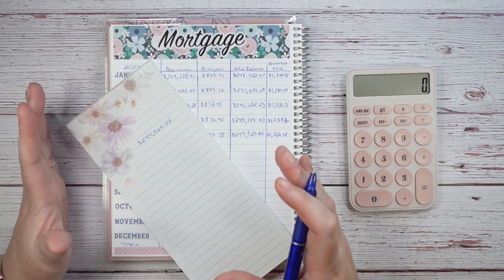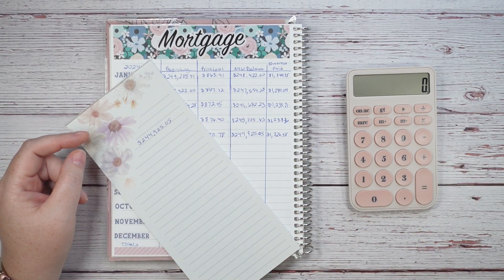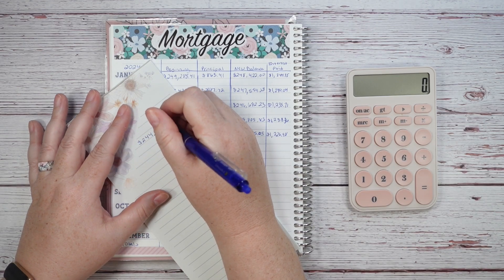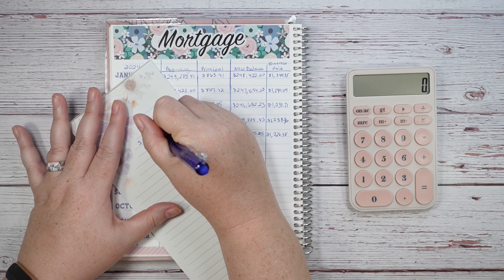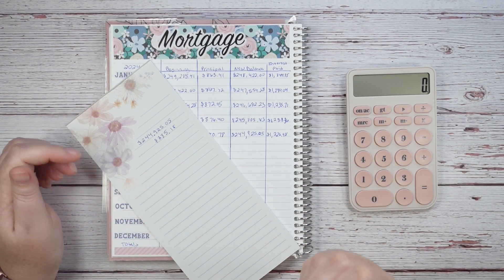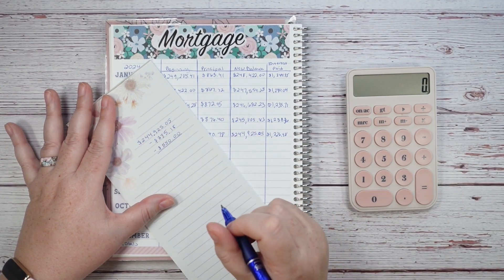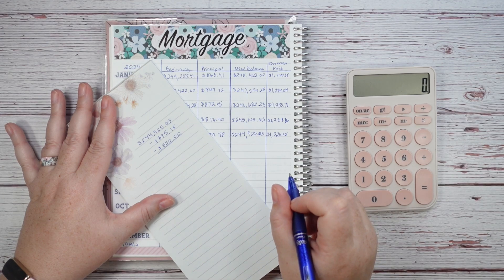Not all of my mortgage payment goes to the principal — a lot goes to interest and escrow. What I'm going to show you is the number that actually satisfies the mortgage payment: the minimum principal portion I have to pay. This month the minimum principal payment was $335.18, and that is what satisfied the mortgage payment. On top of that, we also make an automated $550 a month principal-only payment. None of this extra amount goes to interest, and this is how we're lowering our mortgage quickly and saving money on future interest.